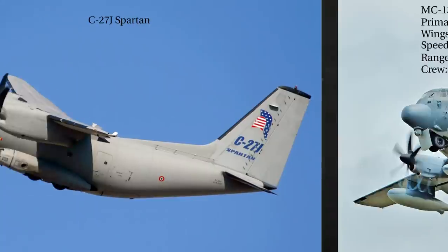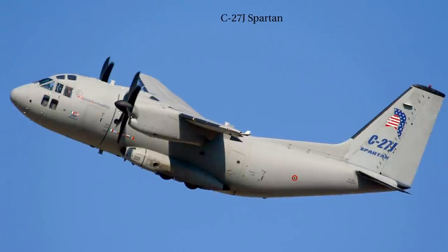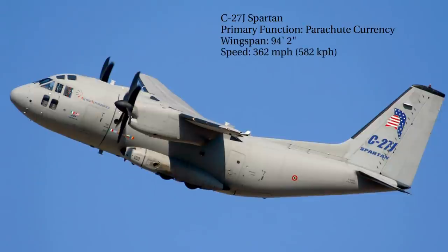Next we have the C-27J Spartan. I'm including a photo of an Italian variation in honor of my first ride in a C-27 with an Italian Air Force out of Herat, Afghanistan. The primary function is parachute jump training for currency of SOF paratroopers. It has a wingspan of 94 feet, 2 inches, a cruising speed of 362 miles per hour, a range of 1,100 miles, and a crew of 3.